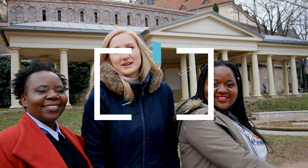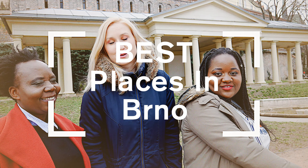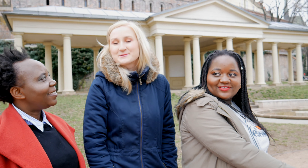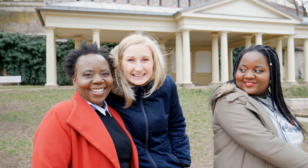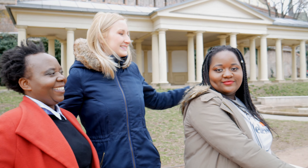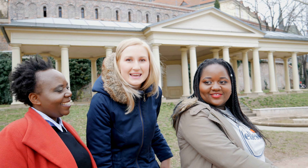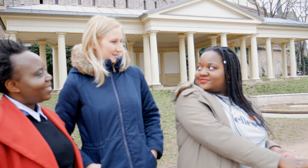Hey guys, welcome to another vlog. This series of vlogs is called The Best Places in Brno and I would like to introduce our visitors which we have this weekend. This is my mom-in-law. Say hi. Hey. And this is my sister-in-law, Lynette. Hello. And she will today introduce some of the places, so I will give her the word.